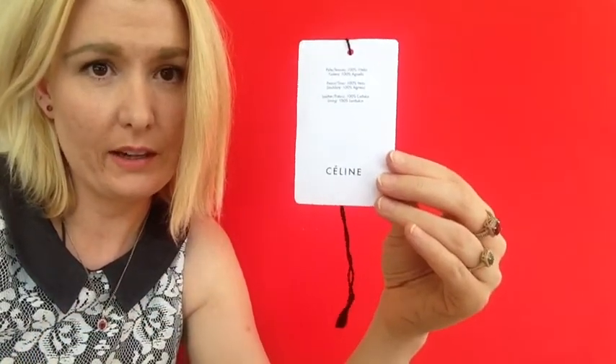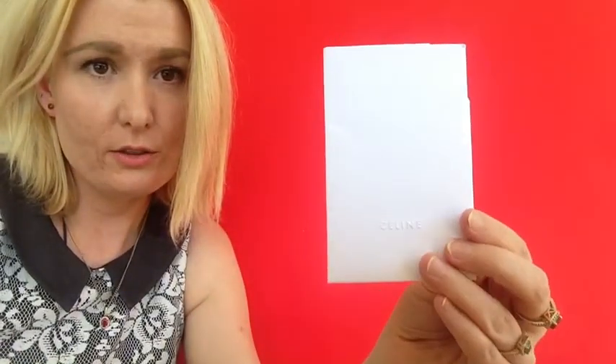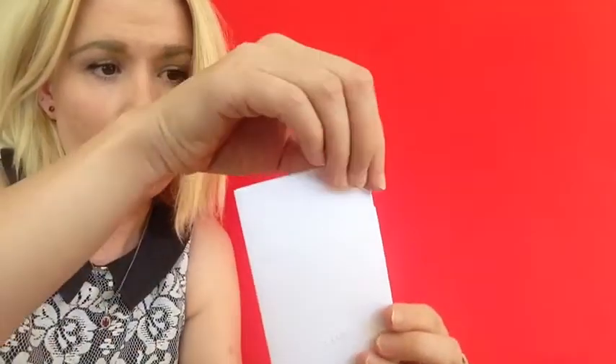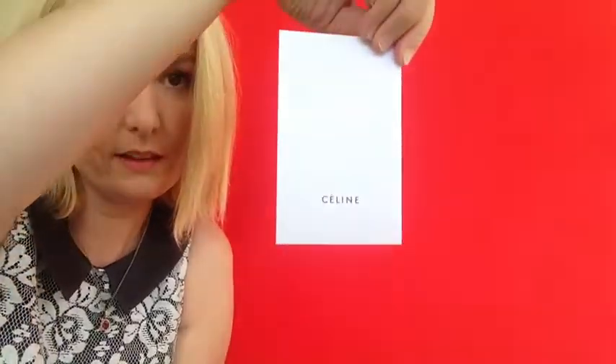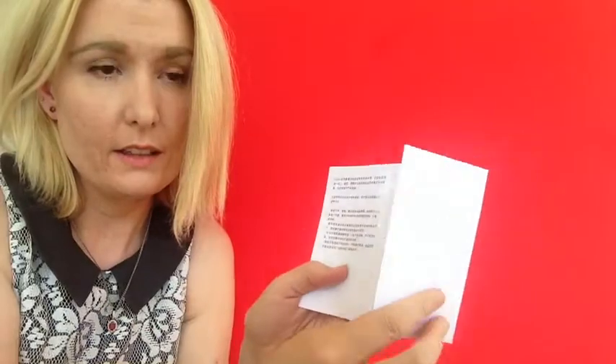Here's a tag from my Celine trapeze handbag, and I just wanted to show you. Here's another tag, and it shows what my handbag is made of. And here are the directions to take care of my handbag — you take it out like this, open it up, and it shows you how to care for your handbag. This is from Europe.